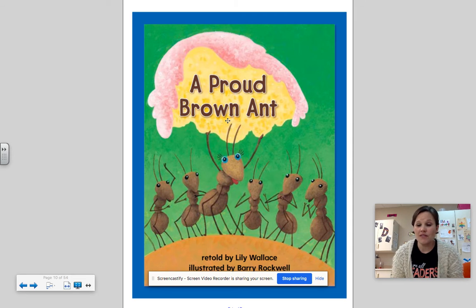This week we're also working on sequence of events — what happens first, next, then, and last. So after we read this story, you might wanna retell it to a family member, a stuffed animal, or anyone around your house, and you might wanna use those transitional words — first, then, next, and last — to retell A Proud Brown Ant.